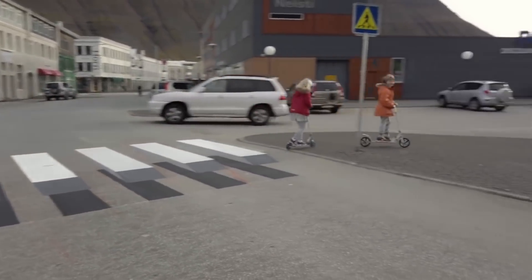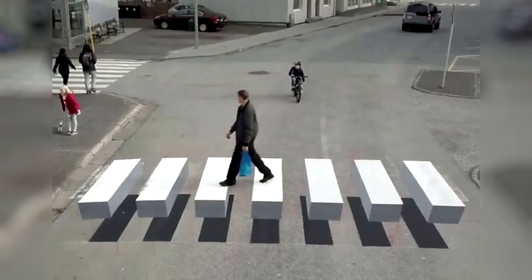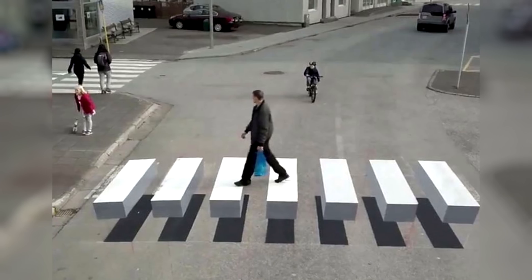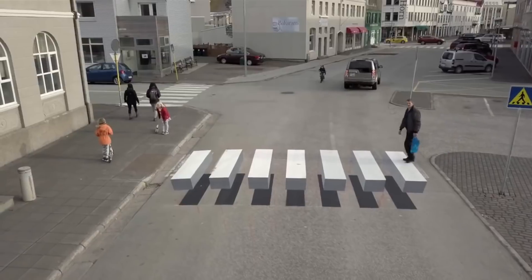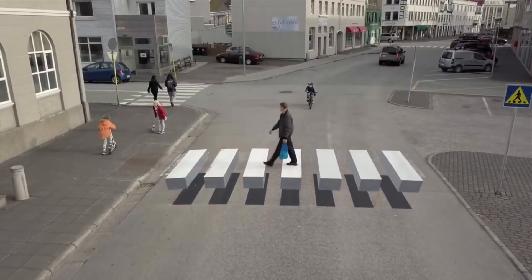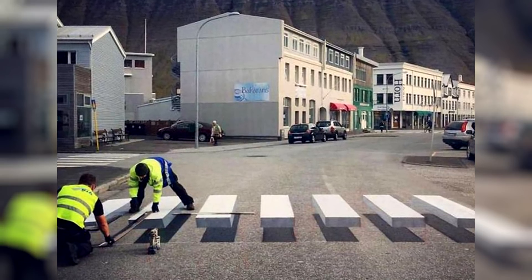According to the Icelandic government, since persuasion and fines do not work, drivers should be forced to abruptly reduce speed before pedestrian crossings. According to the developers, the technology of visual illusion works fine, reducing the accident rate at crossroads by at least 30 percent and up to a maximum of 50 percent.